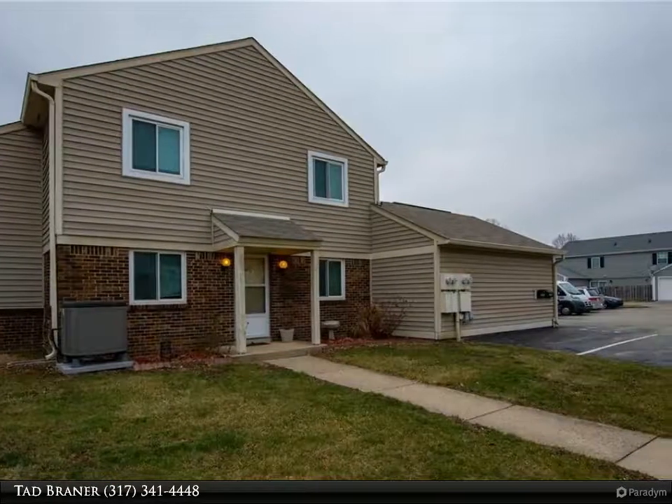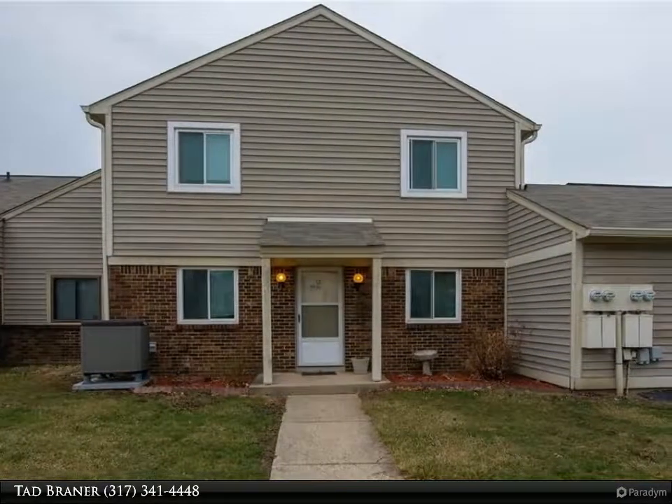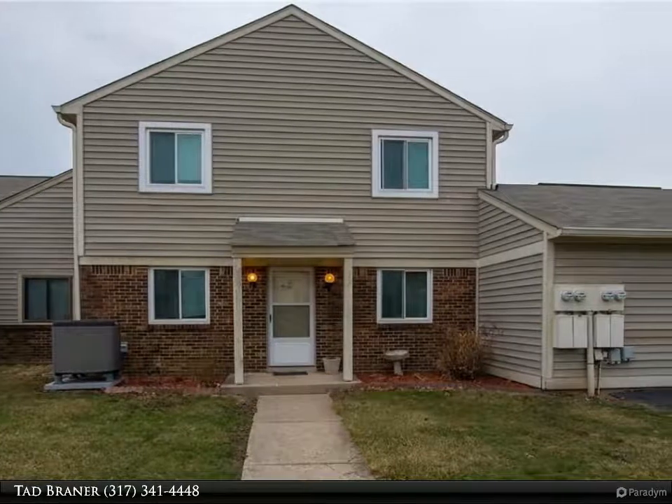Owner installed a door to enter the home off the garage. Patio with privacy fence. Large master with dual closets.